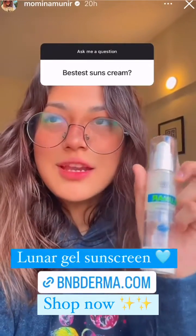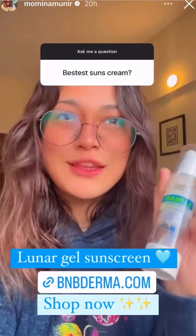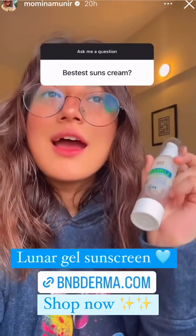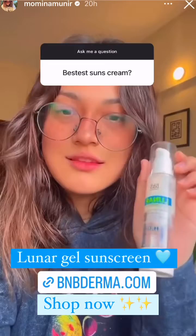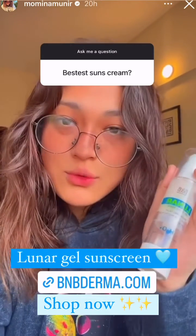I've talked about this sunscreen a billion times because I use it every single day for more than a year. This is the BnB Derma Lunar Gel Sunscreen. It does not leave a white cast on your skin — most sunscreens do. This is a gel sunscreen that hydrates your skin, protects your skin, and it's extremely affordable as well.